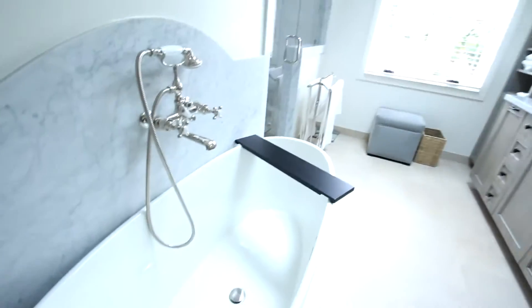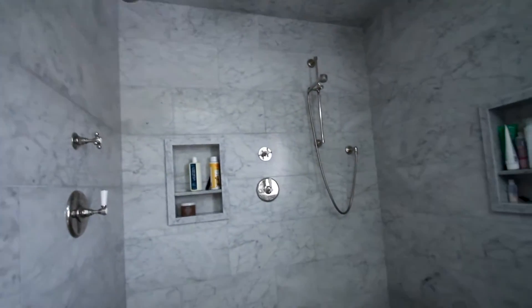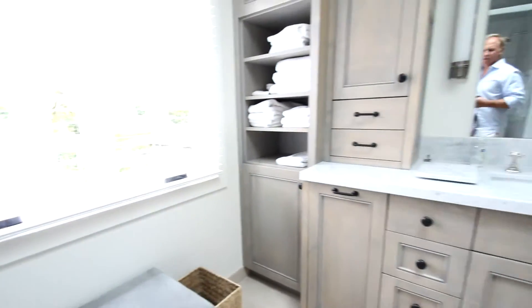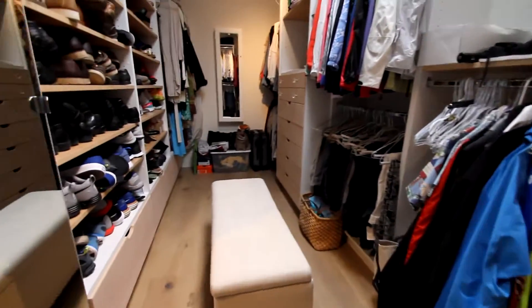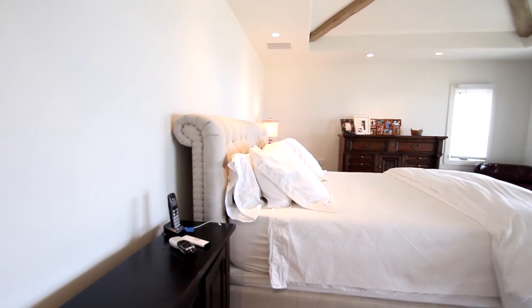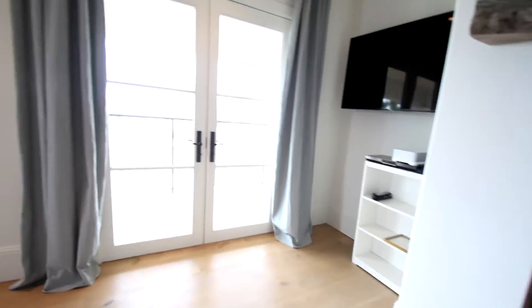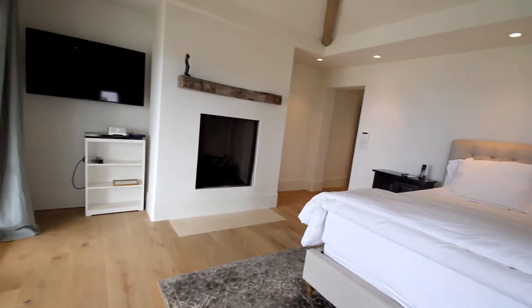Now we're stepping into the master suite. This is the bath — a lot of light with the skylight, a freestanding tub, and a huge shower with a double raindrop bench. Beautiful stuff in here. Big walk-in closet. Very nice. I'm a huge fan. Very, very, very nice.